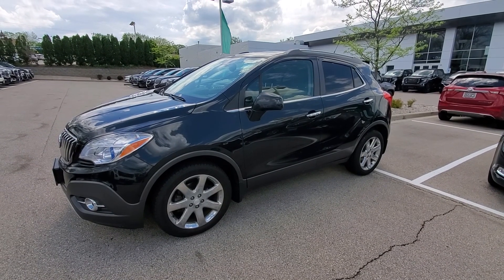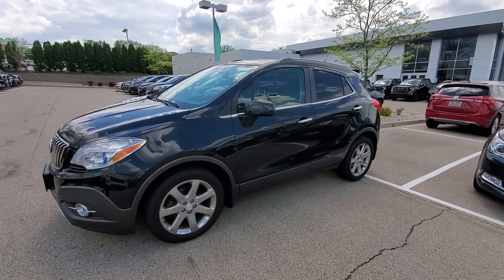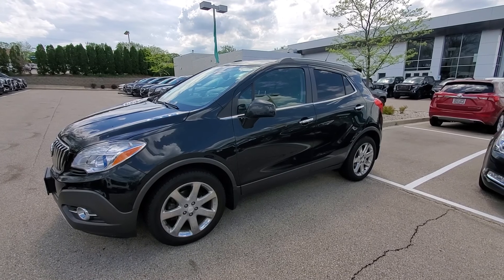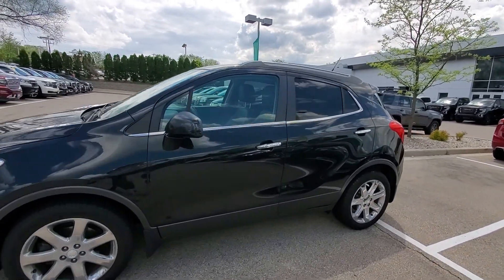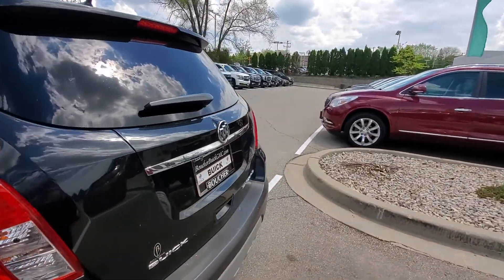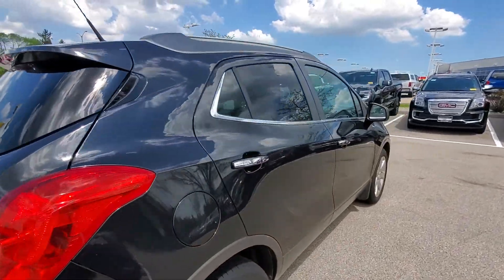Hello Colleen, this is Luke with Boucher Buick GMC in Waukesha, Wisconsin. I saw that you had some interest in this nice 2013 Buick Encore. It's a very good looking vehicle — a 2013, well taken care of. I'll take you around the entire vehicle so you can see what it looks like.